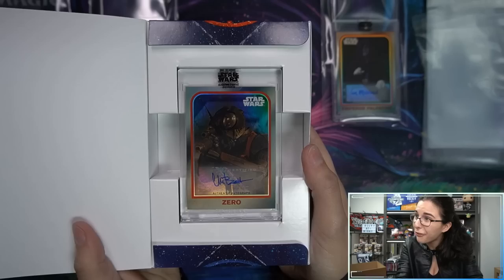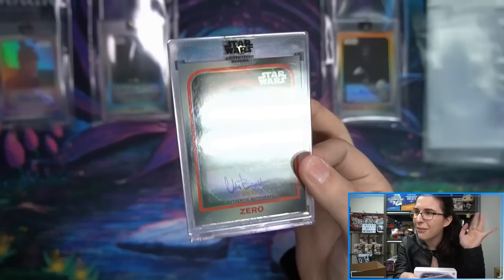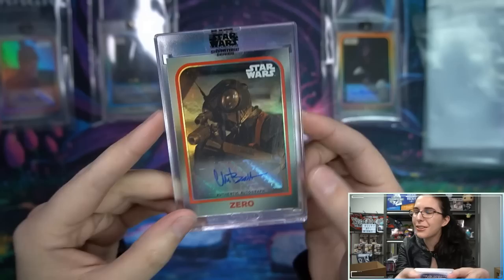Box four: all variations — is this just going to be a variation hot case? I want to see normal cards. We have Chris Bartlett here as Zero, another cool picture also from the Mandalorian — Chris Bartlett as Zero.